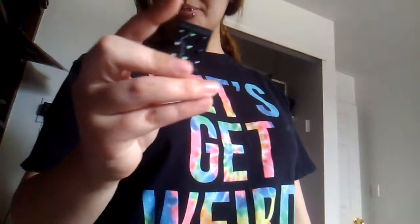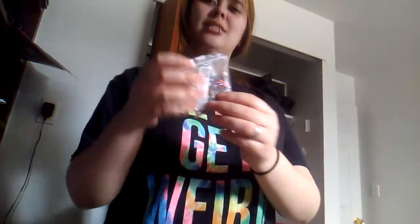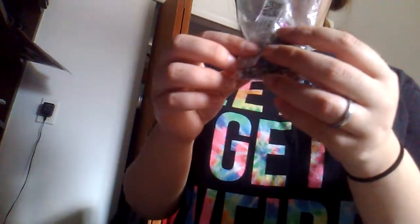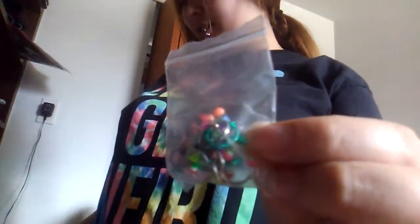I have some nose studs that I bought from Hot Topic also. Next, in this baggie I have all my lip rings and curved barbells. In this bag I just have different rings that I can't wear at my lip piercing because the ring is too small.